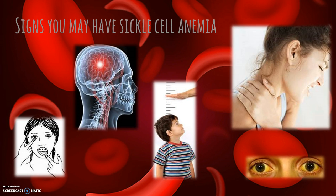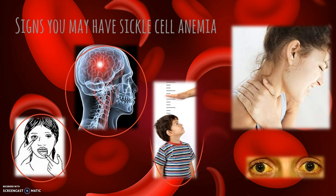Signs you may have sickle cell anemia include whitening of the tissue in the gums or eyes, seizures, stunted growth, sudden pains, and the yellowing of eyes or skin.